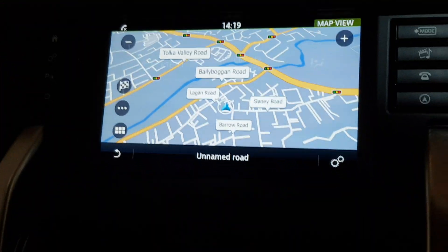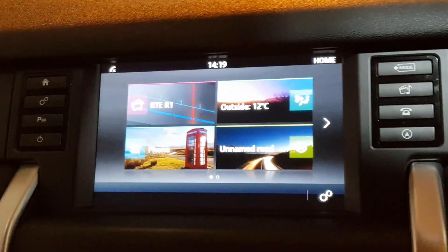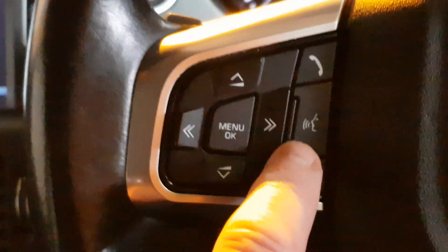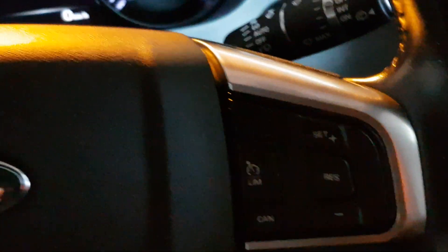Got the nav, got the Bluetooth with the streaming, front and rear parking sensors, voice command control, auto lights, auto wipers, cruise control.